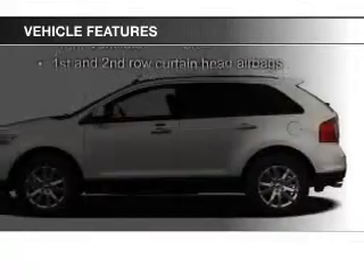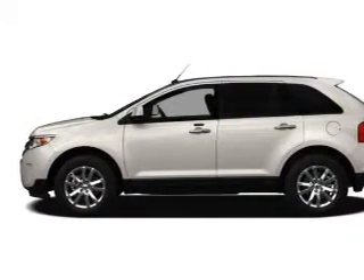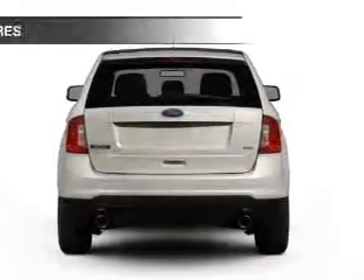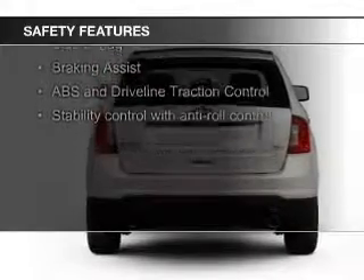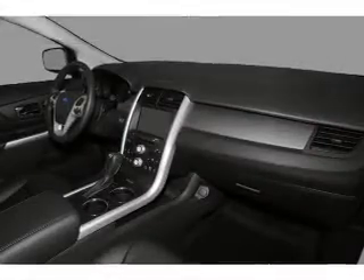Premium rims, dual temperature controls, automatic climate control, tilt and telescopic steering wheel, and a spoiler. Safety was made a priority with these features: curtain head airbags, side airbags, independent suspension, brake assist, traction control, and stability control.